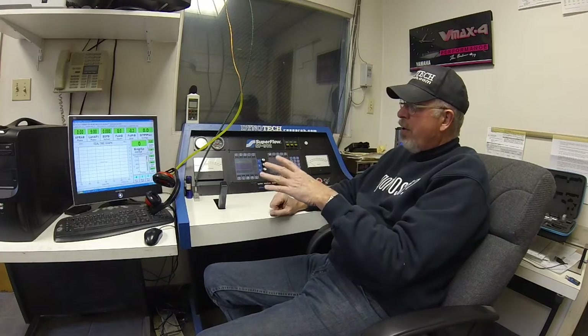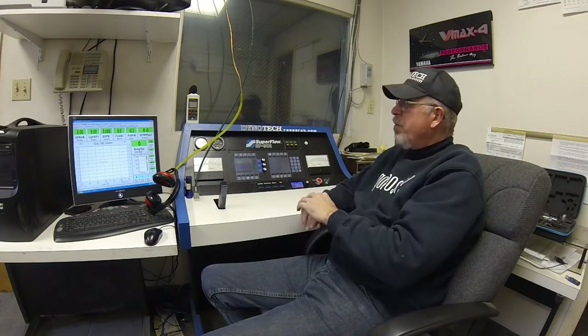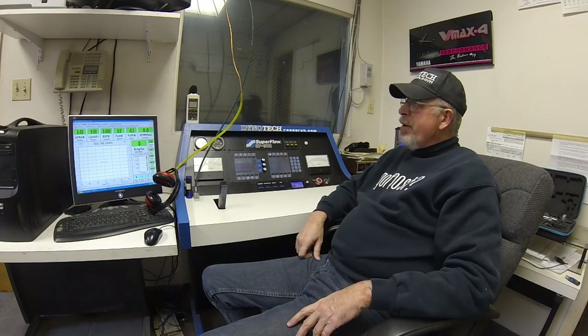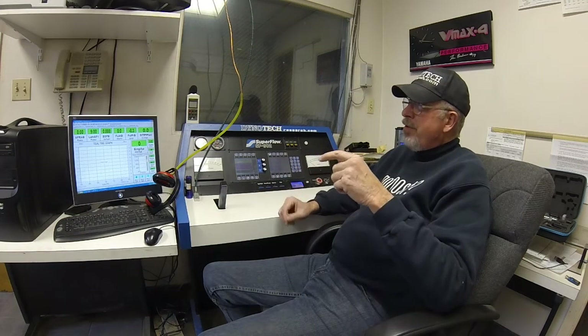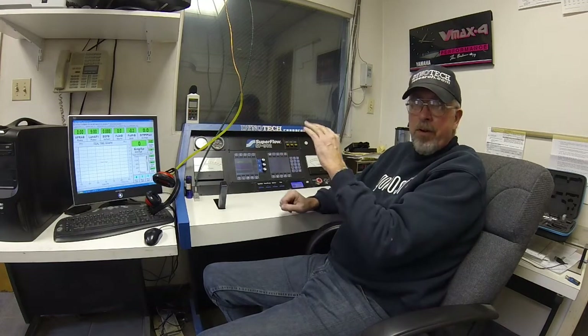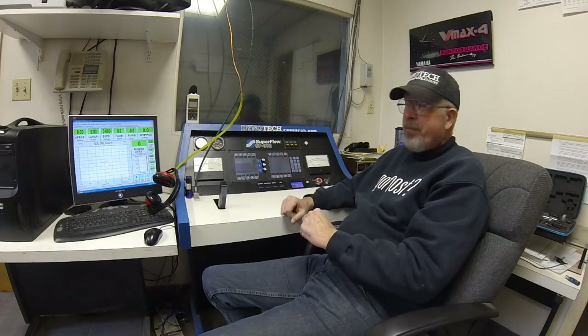I've been doing this for 28 years now. A little over 28 years ago I bought this Superflow dyno and built the fixture to hold the snowmobiles so we could do dyno testing. Back then there was no place that you could go to learn what was going on with the engines and try to make them better. It took a few years of testing and burning pistons to figure out what all the numbers that this computerized, fully instrumented dyno was telling us. They sell you the equipment but nobody explains to you what all the numbers mean.